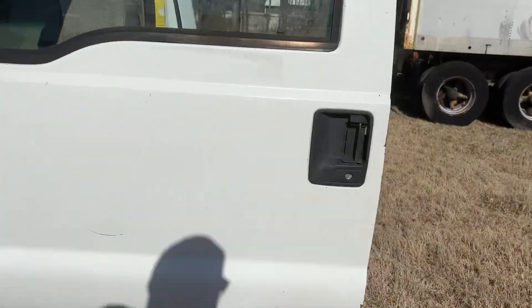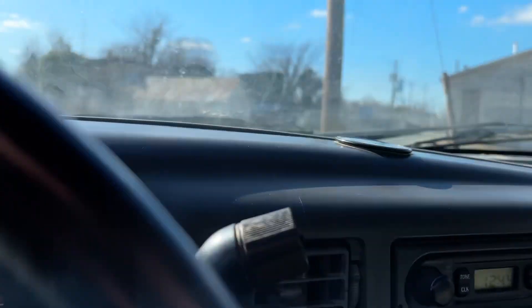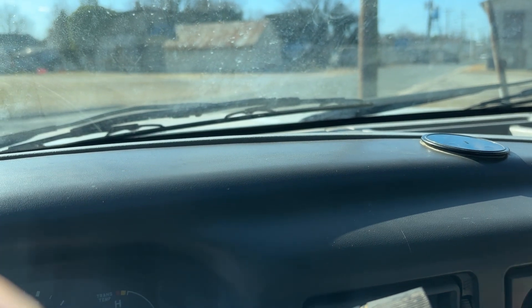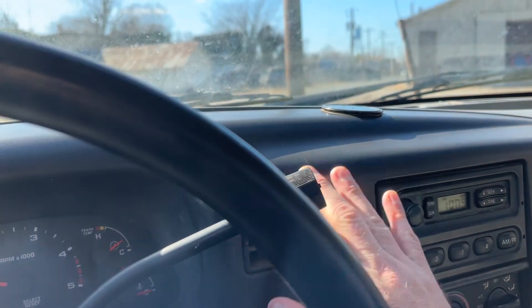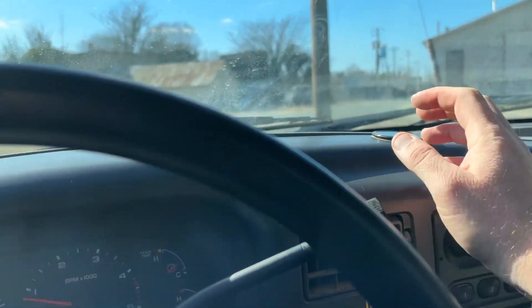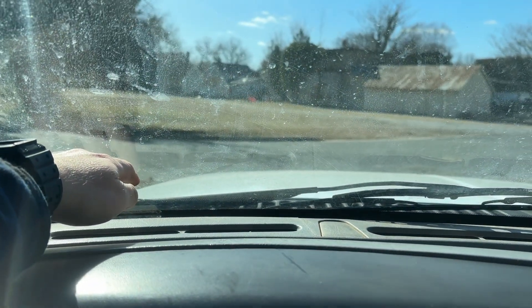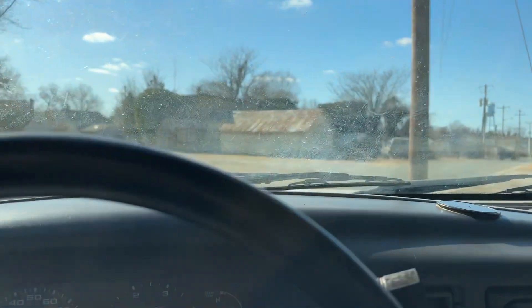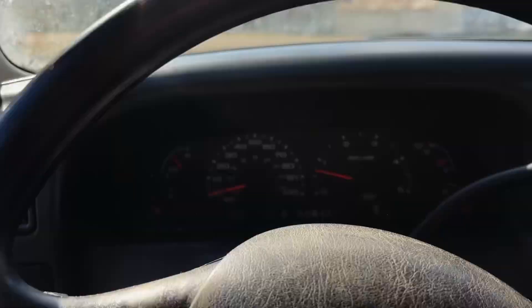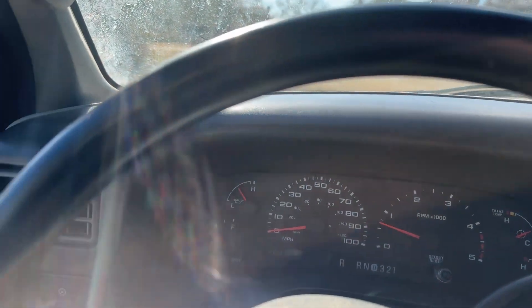We'll jump in here real quick. See if the radio works — I notice the time is off. I guess the battery died or something. Yeah, radio works. We got AC here — I don't know if it works or not, we'll test it real quick. I think it may need to be charged. Let me put it on AC instead of on hot. It's getting cooler — I think it probably could be charged a little bit. Heat works because it was already blowing hot air. Radio works. And the bulb must be blowing air — but they turn on.